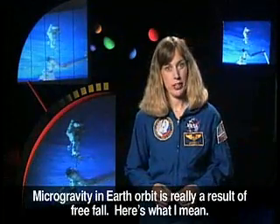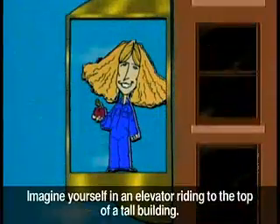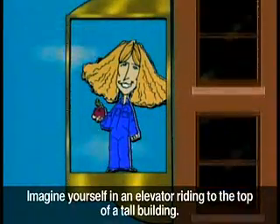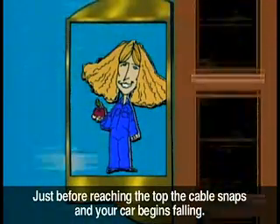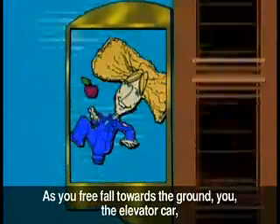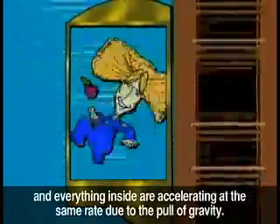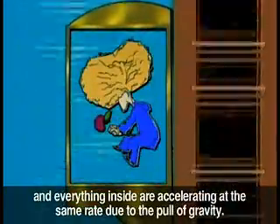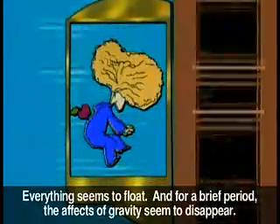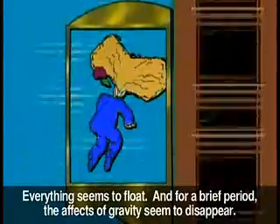Microgravity in Earth's orbit is really a result of free fall. Here's what I mean. Imagine yourself in an elevator riding to the top of a tall building. Just before reaching the top, the cable snaps and your car begins falling. As you free fall toward the ground, you, the elevator car, and everything inside are accelerating at the same rate due to the pull of gravity. Everything seems to float, and for a brief period, the effects of gravity seem to disappear.